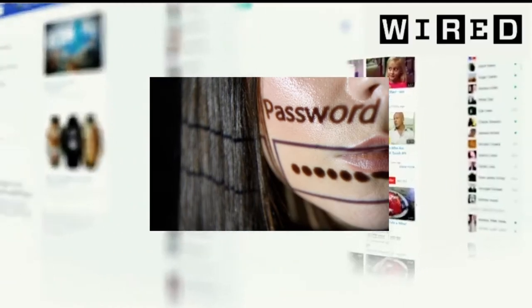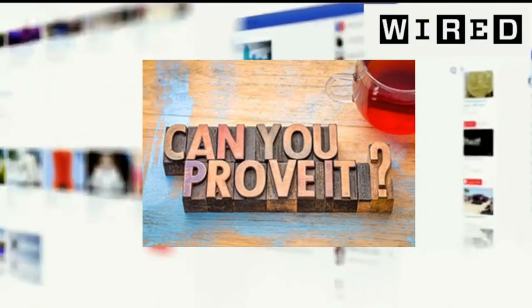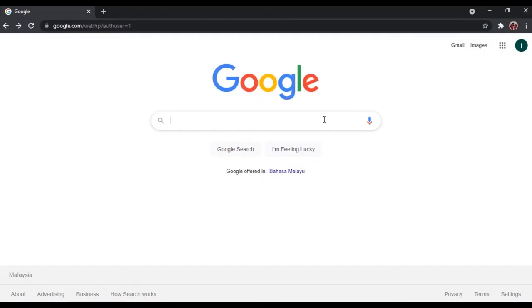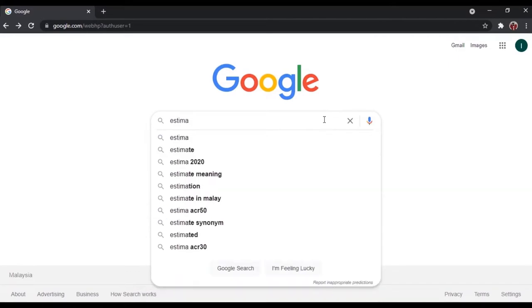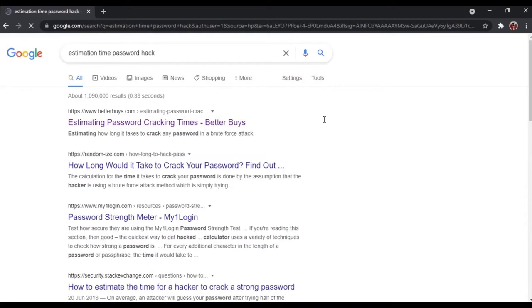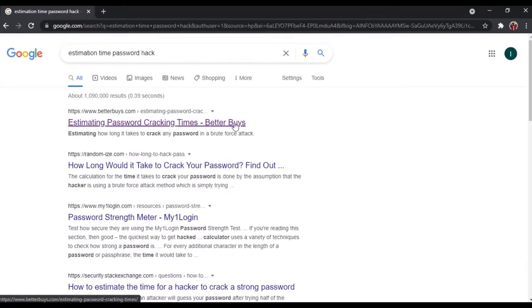Today, I want to ask you: did you know that your password is really safe? If you know, how can you prove it? Here, I want to show you that we can prove that our password is really safe to use. First of all, you must go to any browser and search 'estimation time password hack'. As you can see, there are many websites that we can use, but we will choose the top one.